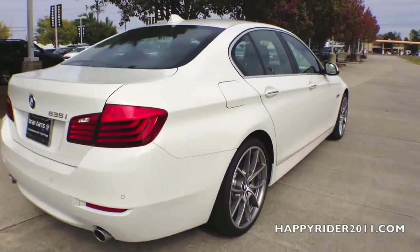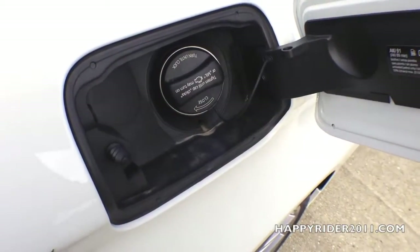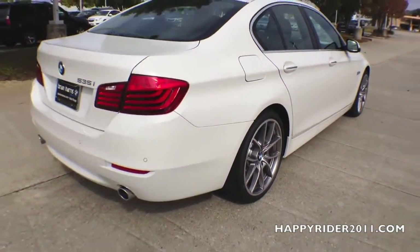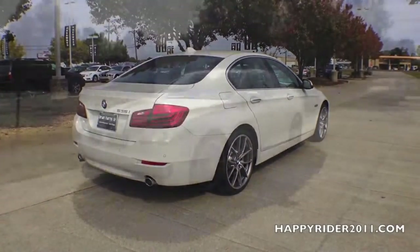As for the gas tank, just make sure the cap is unlocked. To open, simply push in. To lock, simply push back — as simple as that. BMW recommends using premium unleaded gas only. The maximum gas tank capacity is 18.5 gallons.